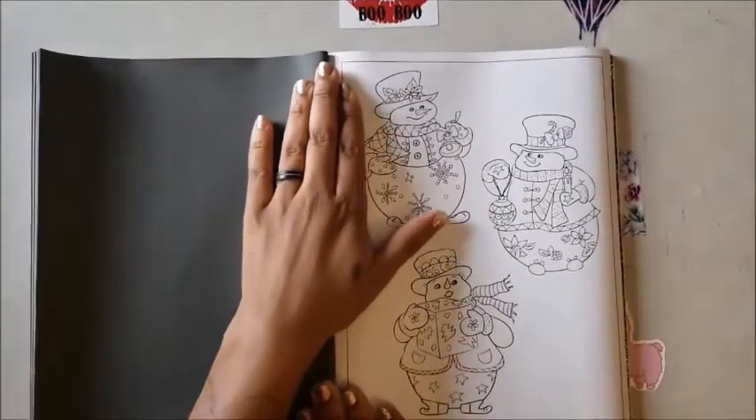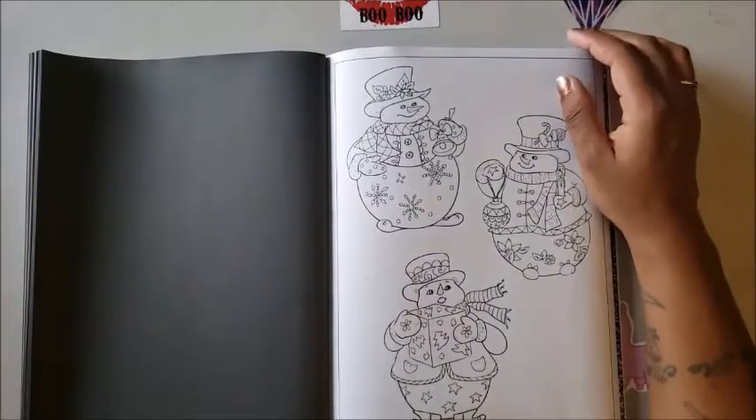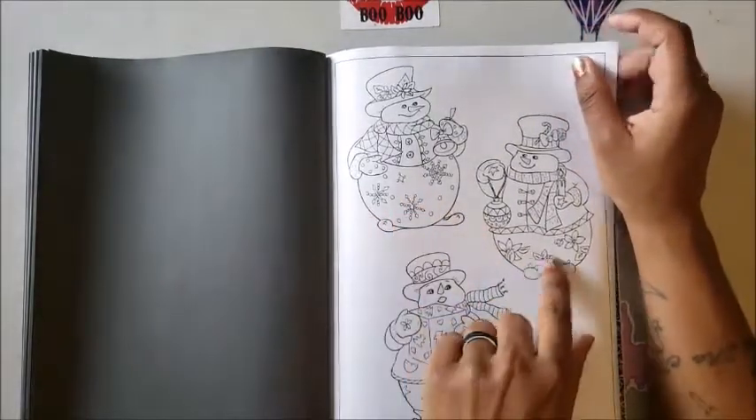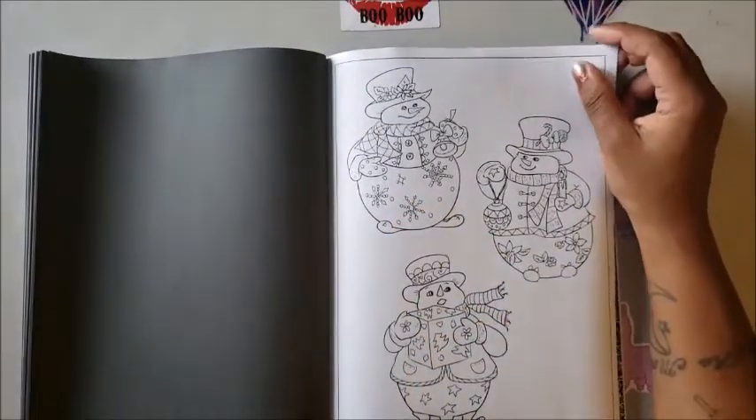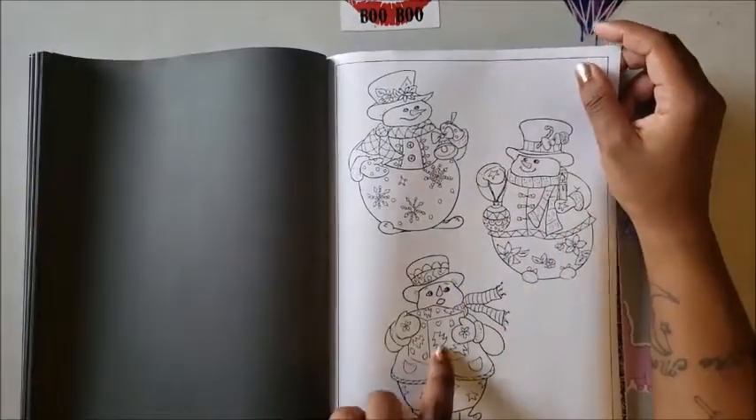Oh, we've got three little snowmen — aren't they cute! Each one has something different: snowflakes, flowers and stars, a bell, an ornament, a candle, and one has a big present. Each one is unique with its own little decorations.